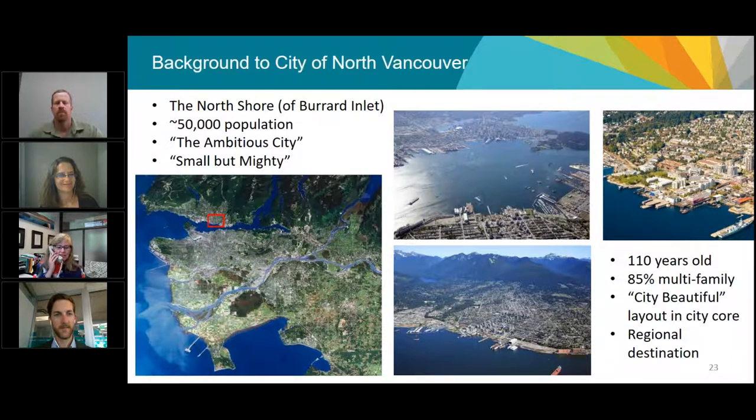We're a small city — just seven square kilometers with a small population. We're on the North Shore of Burrard Inlet, with the inlet to the south and mountains to the north. We have good bones with a tight grid laid out for streetcar and walkability, and we're 85% multifamily — a very urban context.